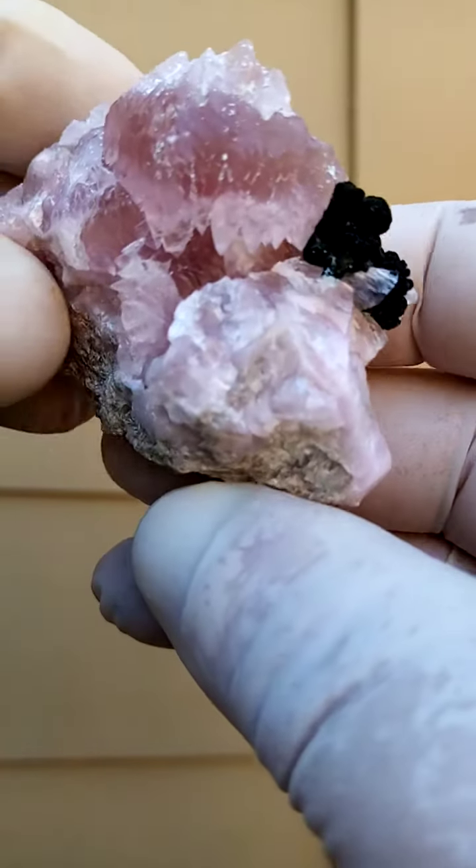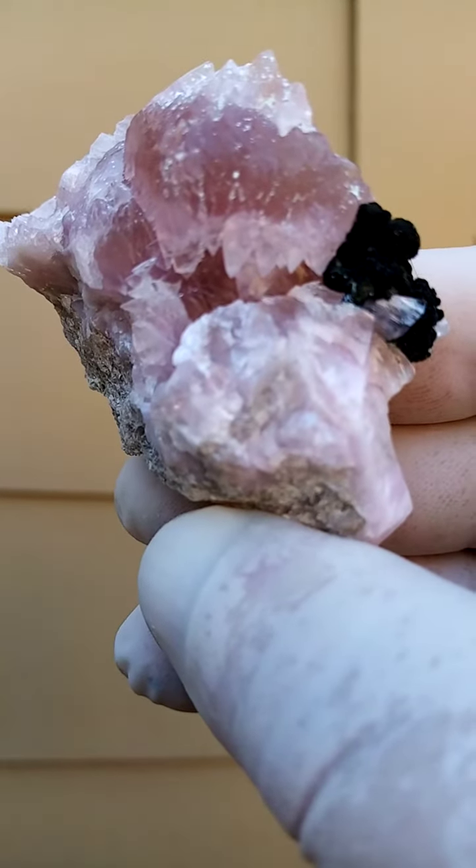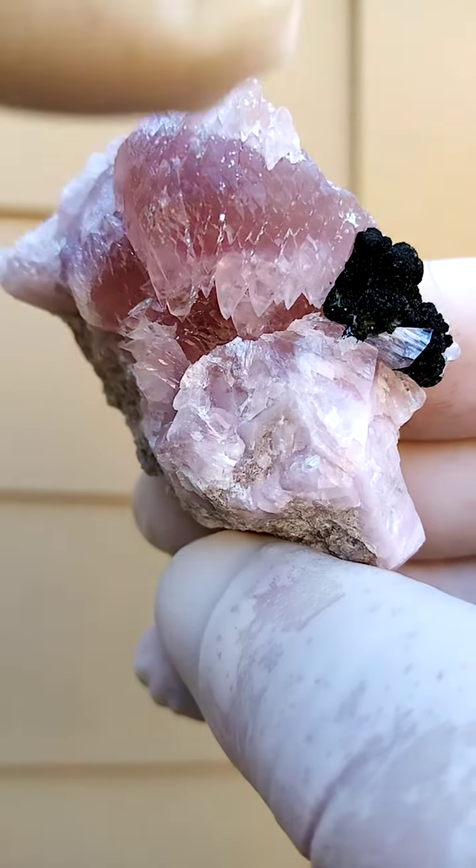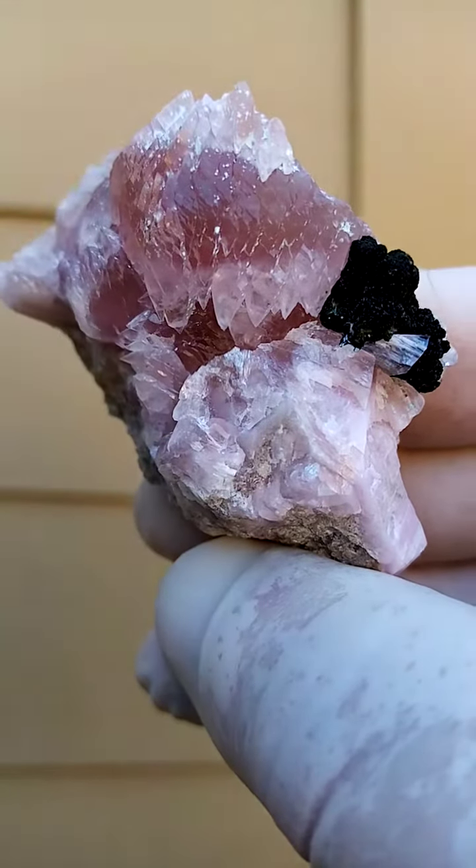From the Katanga Copper Crescent in the Congo — this is an absolutely stunning formation of Cobalt and Calcite crystals jutting down.